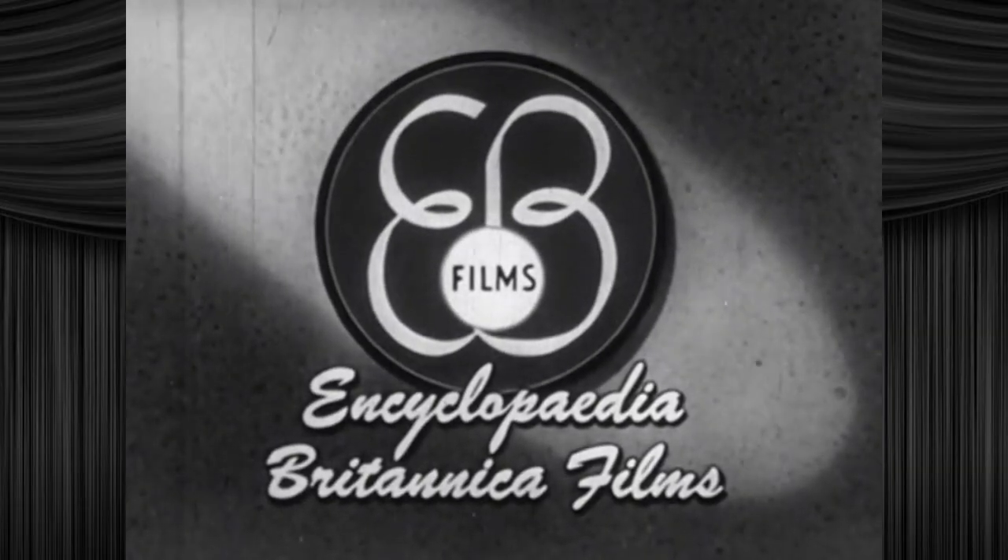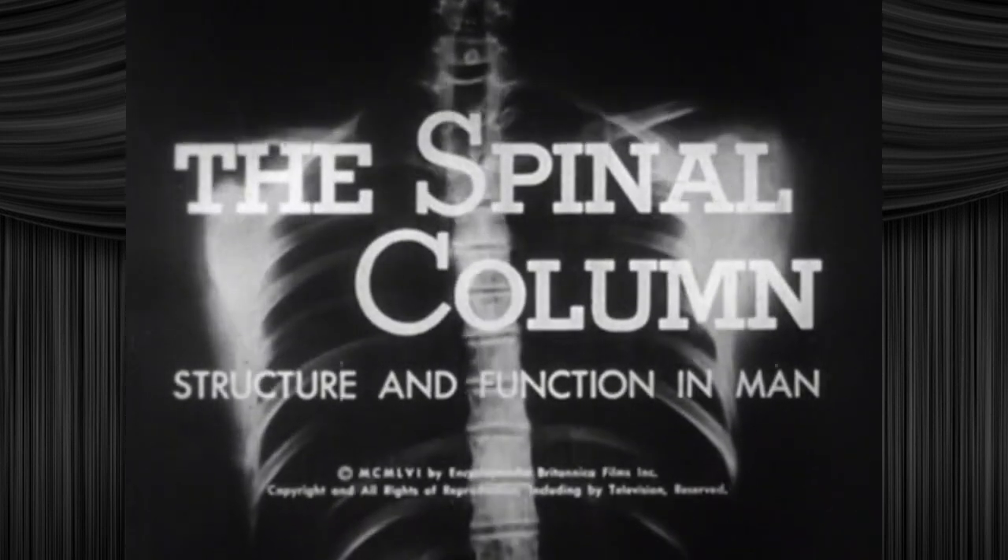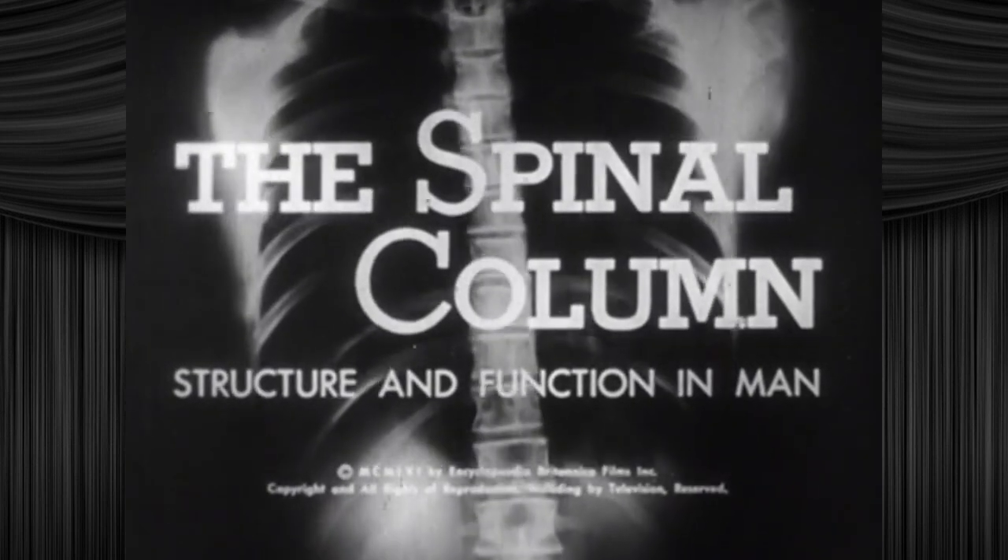E.B. Films — we make Coronet look hip and exciting. The Spinal Column: X vs. Sever — Structure and Function in Man.